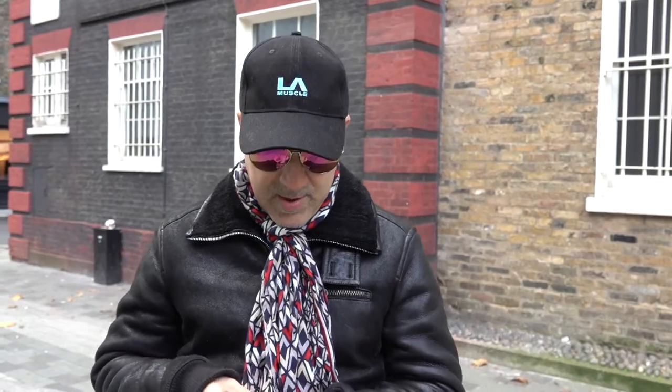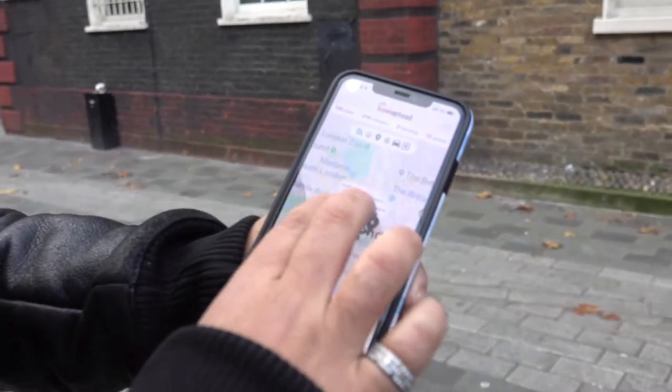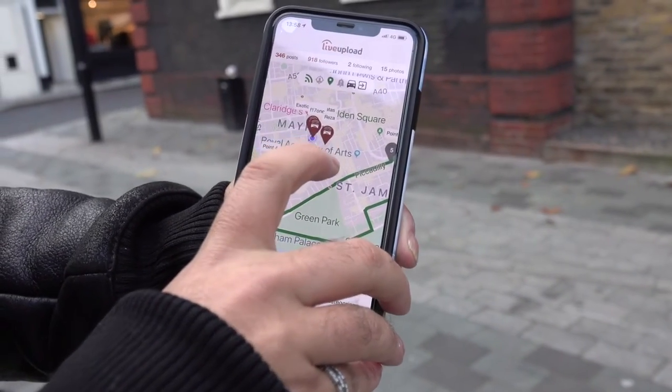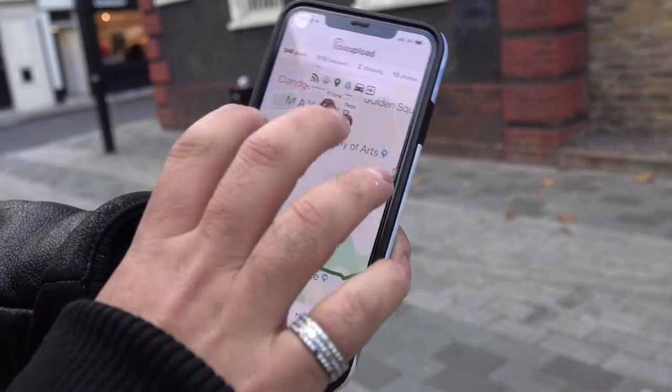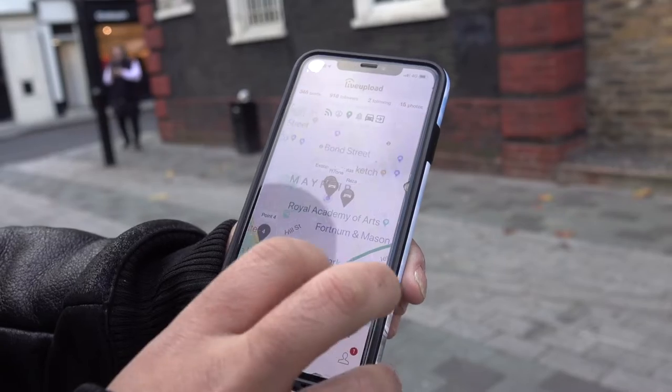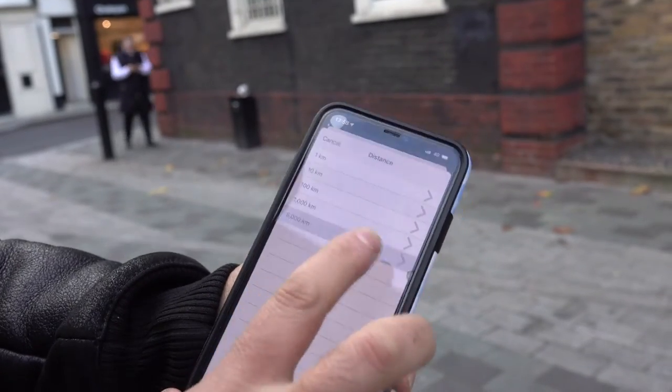Another three cars are coming and we're going to do a drive around London. The whole idea is that when you use the Live Upload rally app, you can track every car on there and exactly where they're going to be. Have a look at the app now — you can see we've gone off the route a little bit, but it's showing exactly where we are on the map.